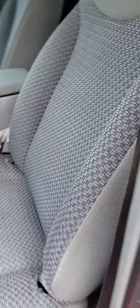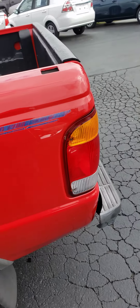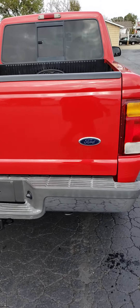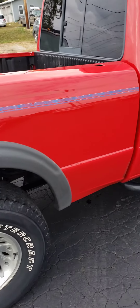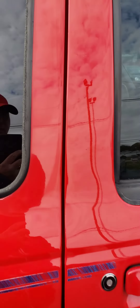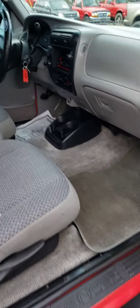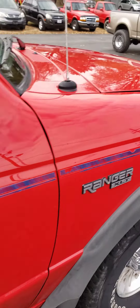A little look under the hood here. Got a tow hitch on it. The tires are probably 50 to 70 percent. It does have the XLT package. It's got the little jump seats in the back. Air is blowing cold and there's an aftermarket CD player in it.